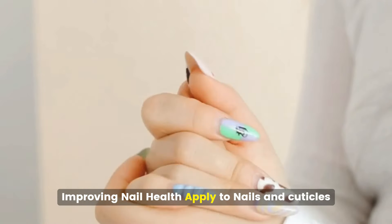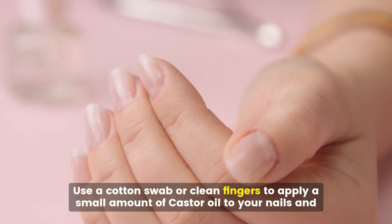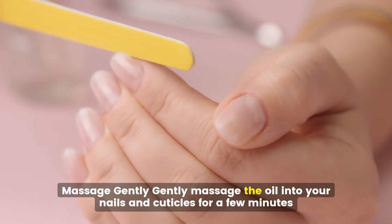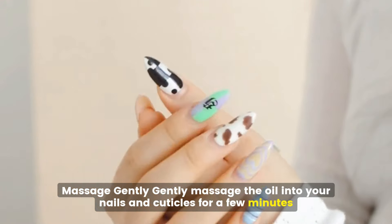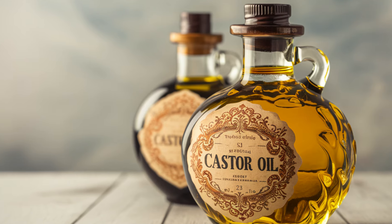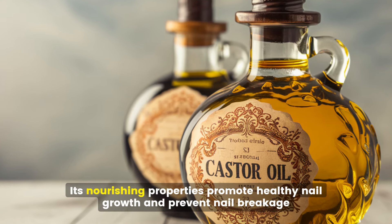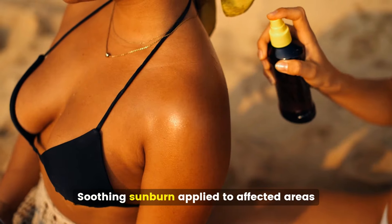Improving nail health. Use a cotton swab or clean fingers to apply a small amount of castor oil to your nails and cuticles, then gently massage the oil in for a few minutes. For best results, leave the oil on overnight. Castor oil helps strengthen brittle nails and moisturize dry cuticles. Its nourishing properties promote healthy nail growth and prevent nail breakage.